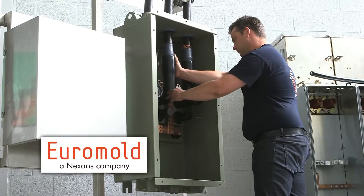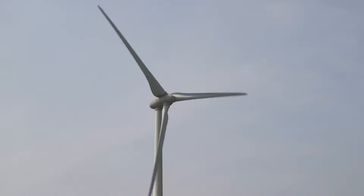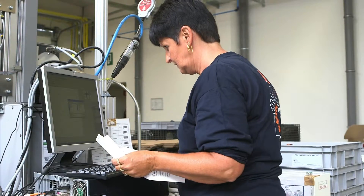Euromold is number one in Europe for connectors, sold worldwide through the Nexen sales team in cooperation with an extensive distribution network. Direct sales to OEMs, project developers, engineering companies, and utilities.